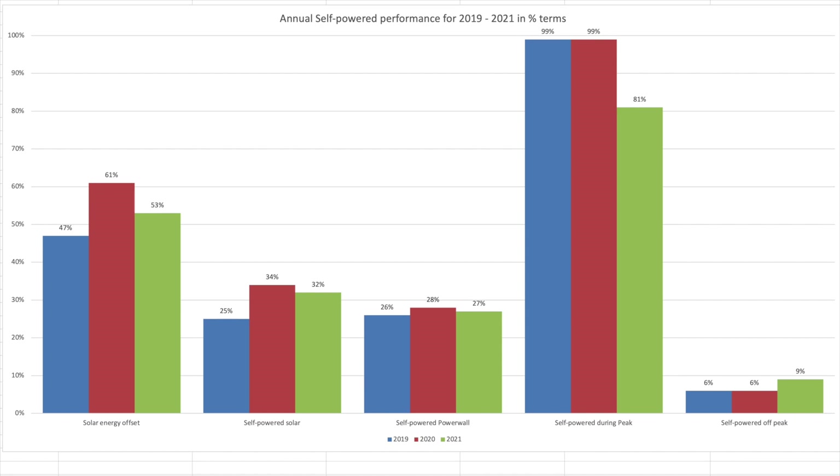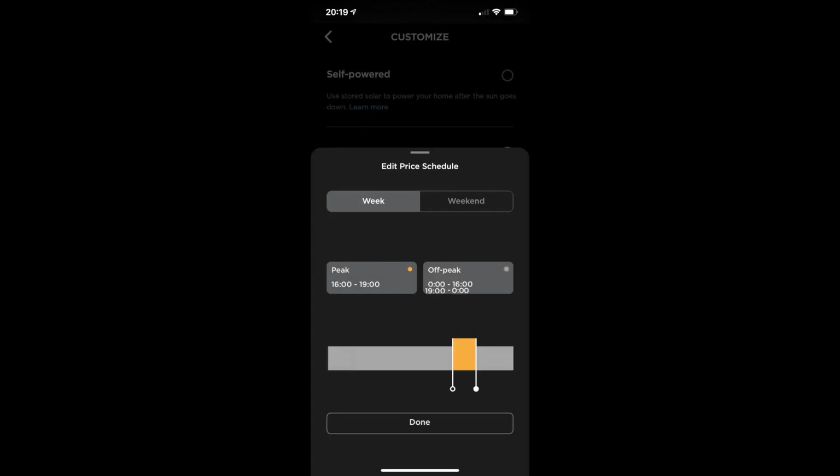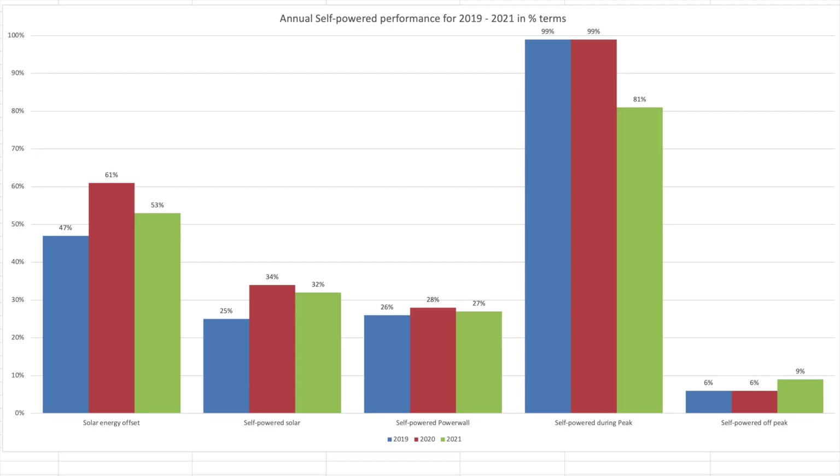The difference between the 2021 self-powered percentages during peak and off-peak from those in 2019 and 2020 can be explained by our tariff changes. We were on the Octopus Agile tariff from July 2020 through to the beginning of August 2021, which has a 4-hour peak slot with a 20-hour off-peak slot. From August 2021 onwards we moved to the Go tariff, which has a 5-hour off-peak time slot and a 19-hour peak period. So we're basically not comparing apples with apples.